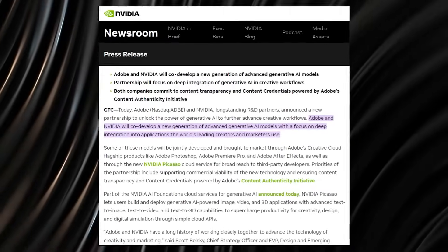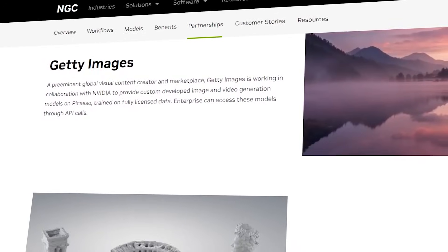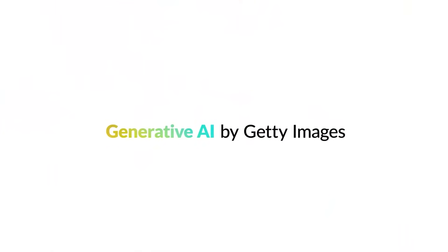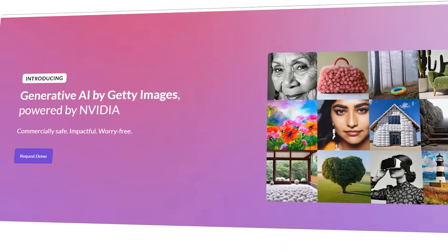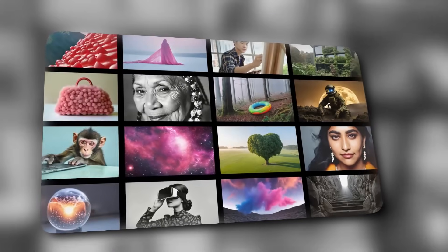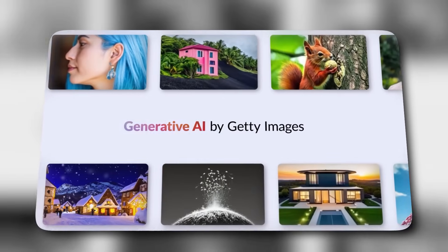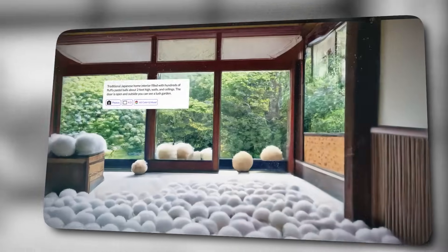Next, the Getty Images partnership. Together with NVIDIA, Getty Images is pioneering responsible generative AI models specifically tailored for image and video synthesis via NVIDIA Picasso. The recipe for success: Getty's premium quality imagery and videos, backed by meticulous metadata and the right permissions. By feeding these into Picasso's learning algorithms, they're gearing up to translate simple text prompts into vibrant visual content.